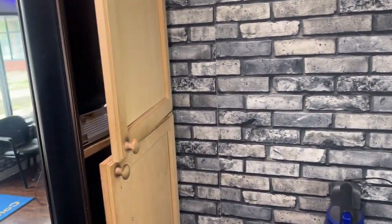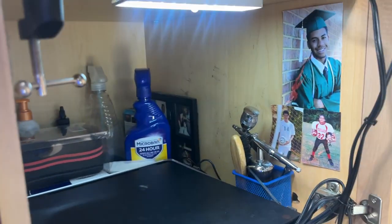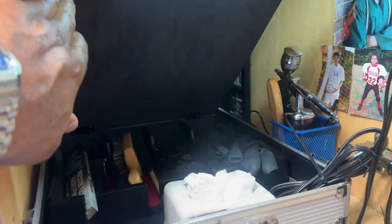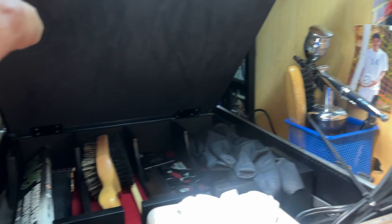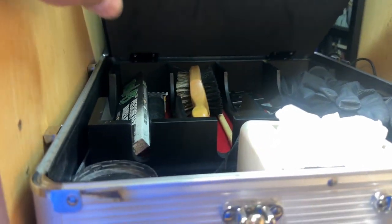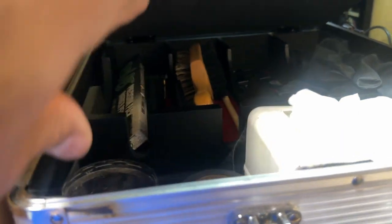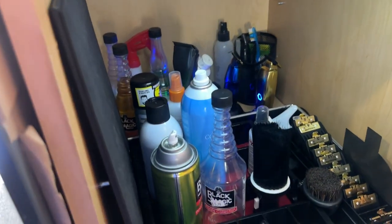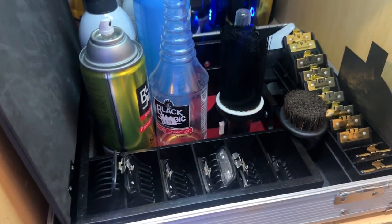Today we're just going to do a walk-through on my station. Got a light that comes on inside once you open it up. This is basically what I use — kind of organized in here. Got my airbrush gun, some of my brushes, my gloves, some pencils, some Tune 45 product. Down here in the lower part is where I keep a lot of my bottle supplies and my clipper guards.